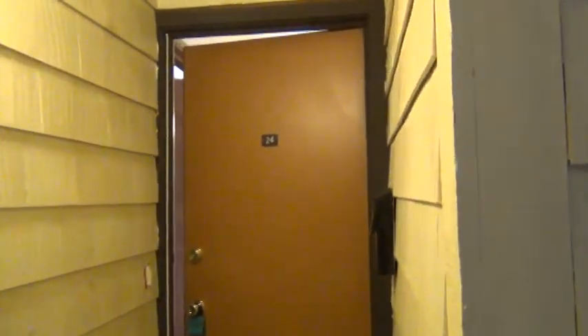We are here at 320S, 700 East. This is apartment number 24. It is a one bed, one bath.